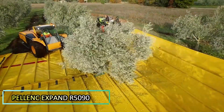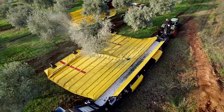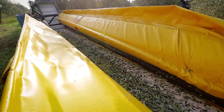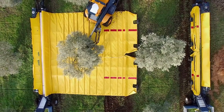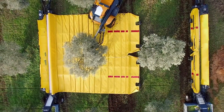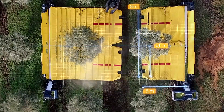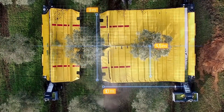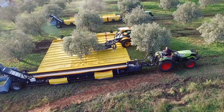The Pelink Expand R5290 is an innovative solution designed to revolutionize fruit harvesting, enabling quick and efficient collection from trees. This specialized trailer features a retractable tarpaulin that captures falling fruit, ensuring minimal damage during the harvesting process. Once the fruit lands on the trailer, a sophisticated sorting system utilizes powerful fans to clear away debris, streamlining the collection and preparing the fruit for storage.